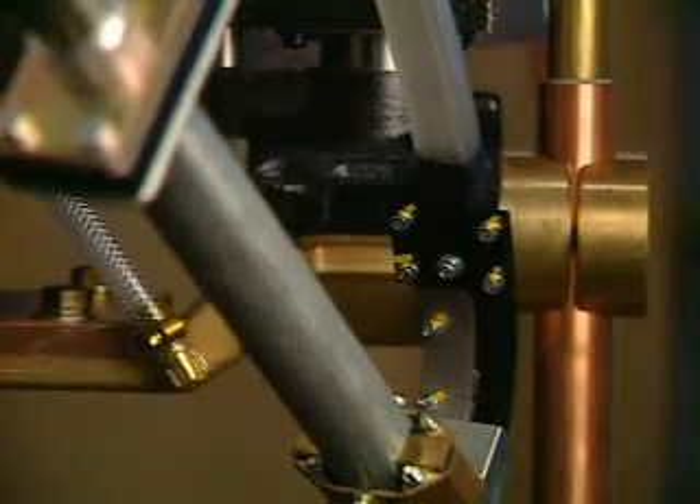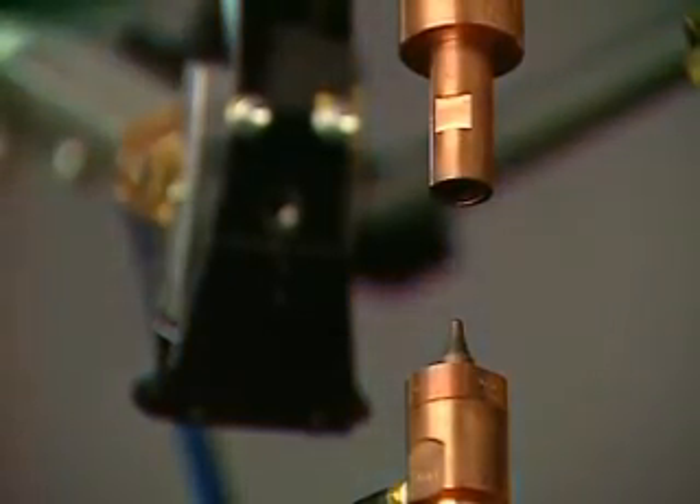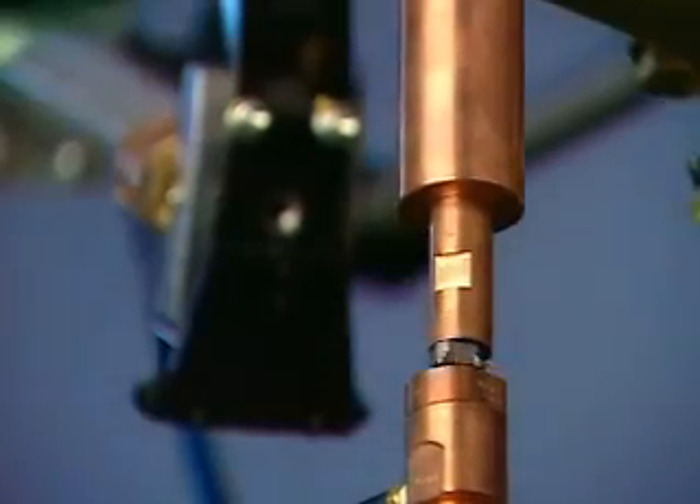The nuts are then oriented by a nut stopper and fed to the location pin by a mechanically magnetized spindle. This unique Dengenshaw feature allows for consistent delivery of nuts to the location pin.